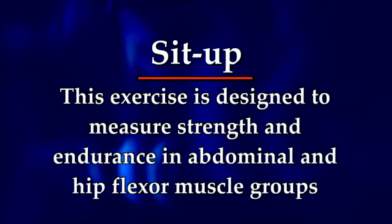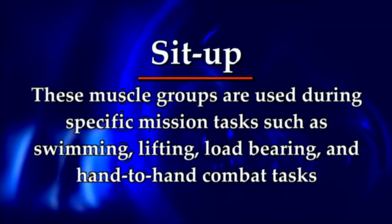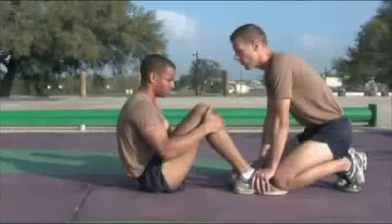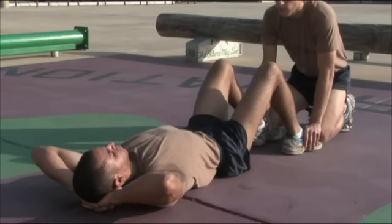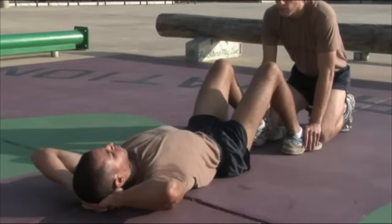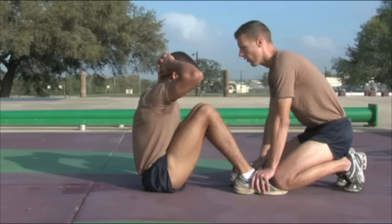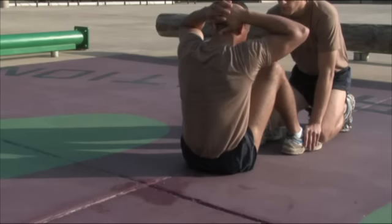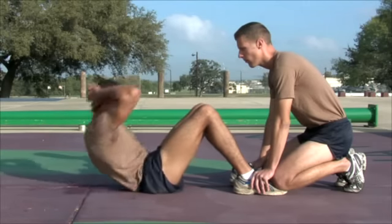The fifth event is the sit-up, designed to measure strength and endurance in abdominal and hip flexor muscle groups used during swimming, lifting, load-bearing, and hand-to-hand combat tasks. The individual starts with the back flat on the ground, fingers interlocked behind the head, knees bent at approximately 90 degrees. Another individual will hold the feet, or the applicant may use a fixed object. On count one, sit up until the back is vertical to the ground — that is, the base of the neck is above the base of the spine where shoulders and hips form a line perpendicular to the ground. On count two, return to the starting position. If an individual raises his buttocks from the ground or fingers are not interlocked behind the head, the repetition does not count. Repeat as many times as possible in two minutes.